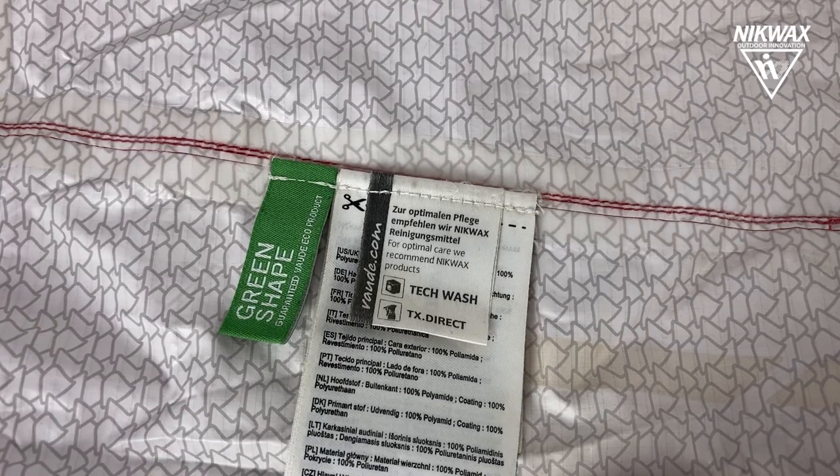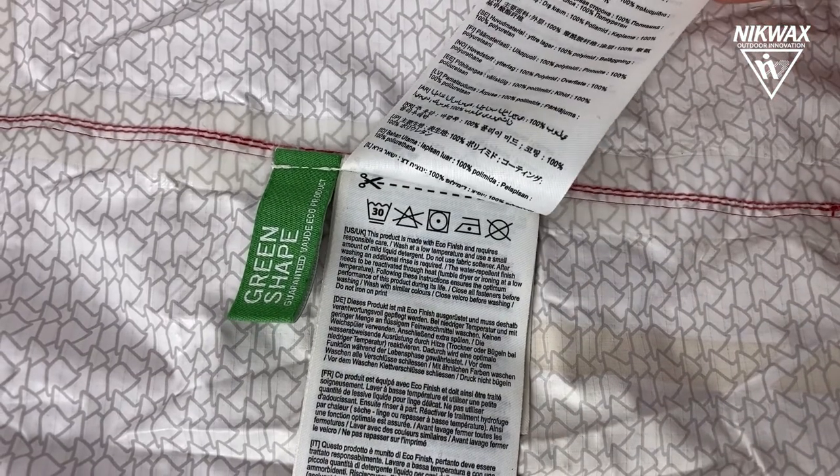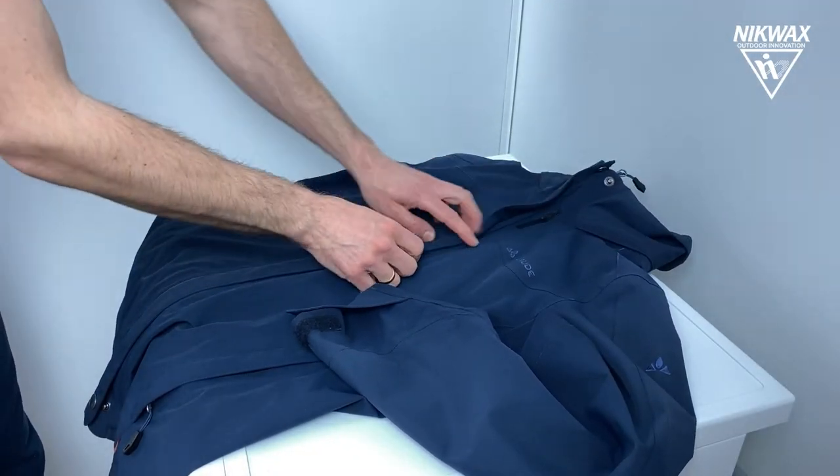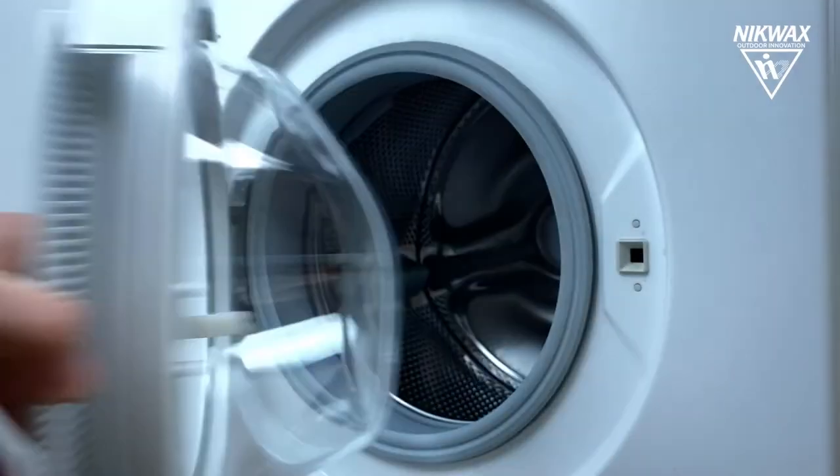Knowing how important this functionality is, you should also know how to maintain it. There are several rules that must be followed. First, clothing, footwear and technical equipment should be cleaned regularly.